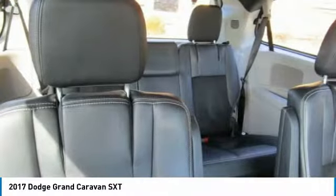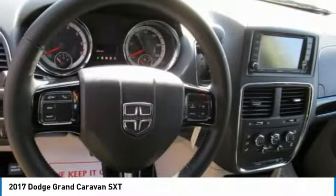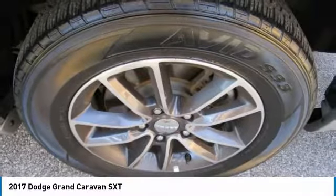This model has many valuable options, automatic transmission, and many safety features. Call to confirm availability and schedule a no-obligation test drive. We are located at 2945 US 41 N, Henderson, KY 42420.